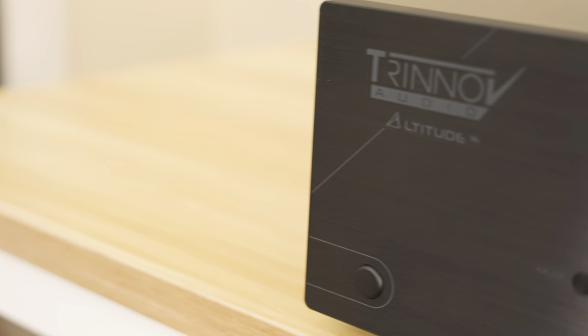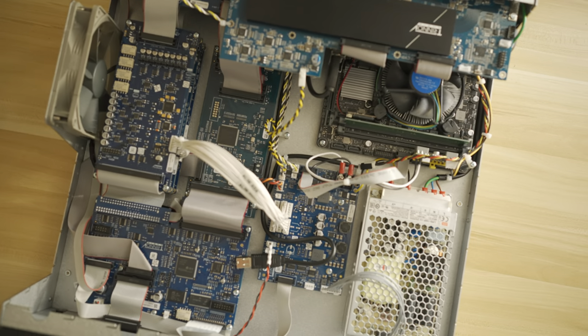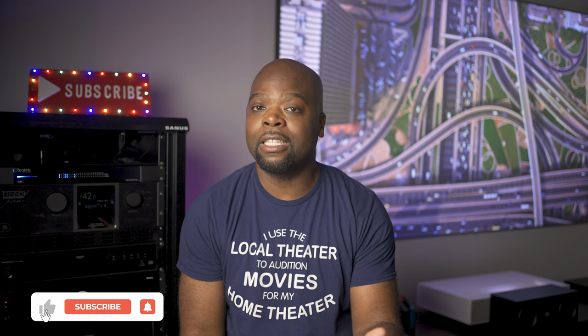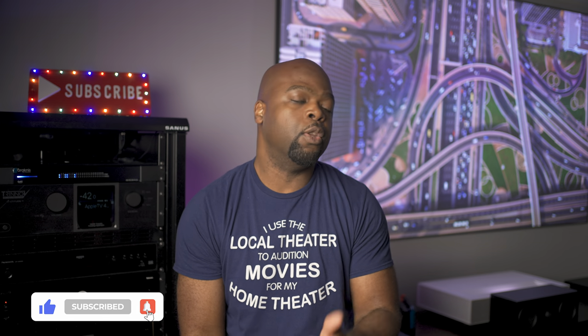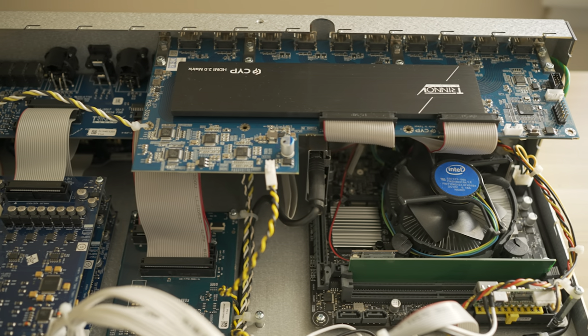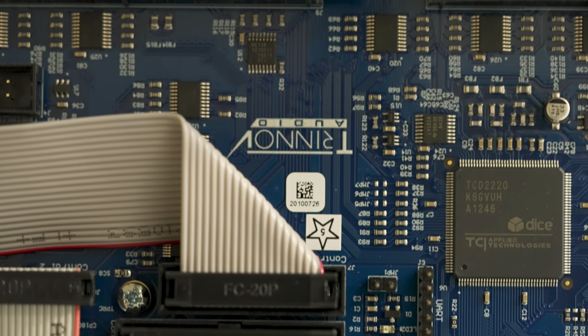There's also the Altitude 32, but the one we have right here is the Trinnov Altitude 16. What makes the Altitude special and why it's changing the surround sound game is because unlike traditional AV receivers or processors — which are made with fixed-function chips specifically designed to satisfy Dolby Atmos or DTS:X decoding specifications — the Trinnov is based on a PC architecture. In the case of the Altitude 16, that's an Intel PC with an i3 CPU; its bigger brother, the Altitude 32, is based on an even more powerful i7 CPU.